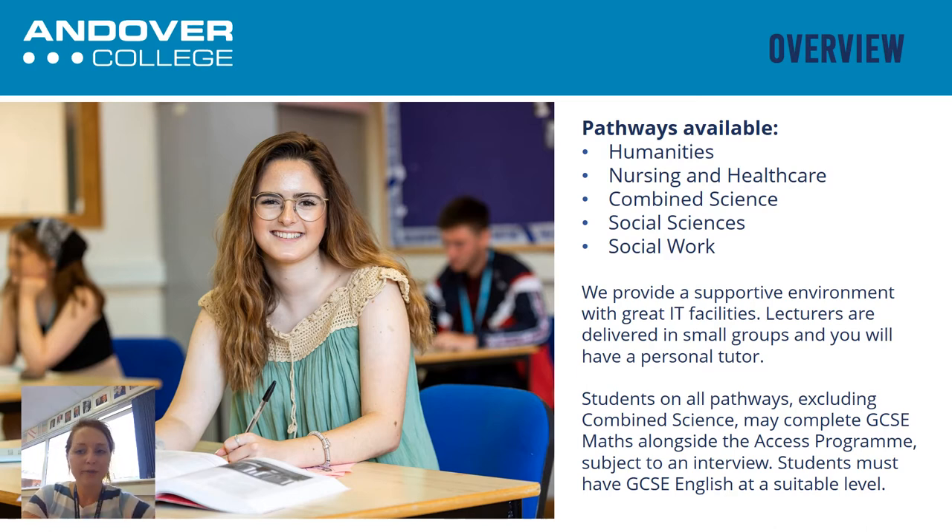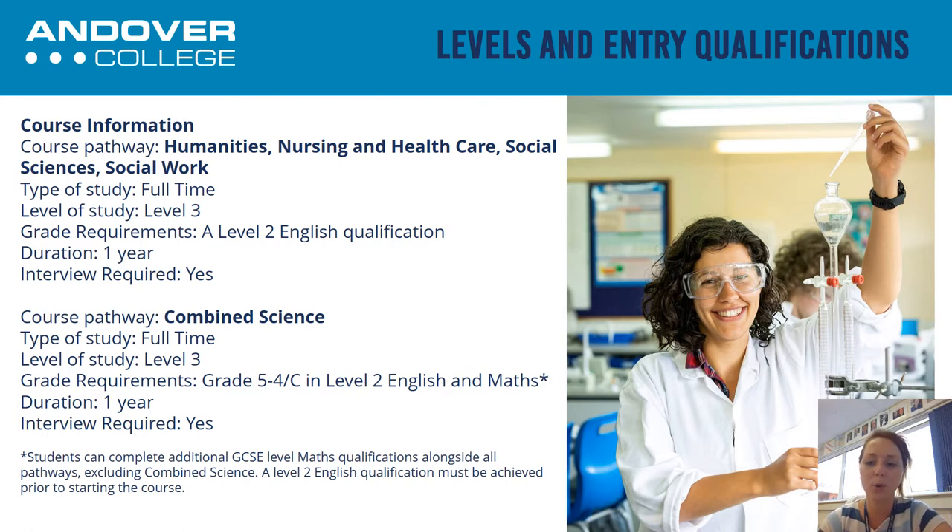That gives you an overview of the requirements for the course as well as the pathways available. If we start with the Nursing pathway, you will do subjects such as psychology, biology, nursing studies, as well as the core studies unit that introduces you to things like essay writing. Within biology, you'll look at things like anatomy and physiology. Within psychology, you'll look at aspects such as mental health, and within nursing studies you'll look at things such as the NHS and the healthcare system in the UK. All different modules that will contribute to you having a good understanding going ahead to study nursing at degree level.